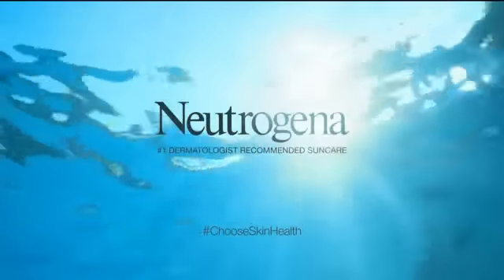Wet Skin Kids. Neutrogena — number one dermatologist recommended sun care.